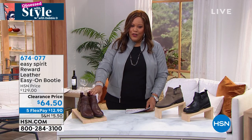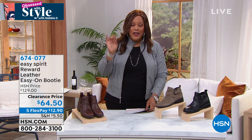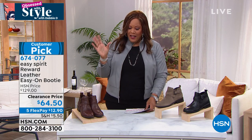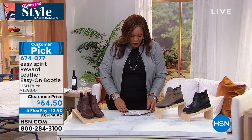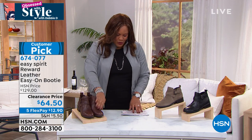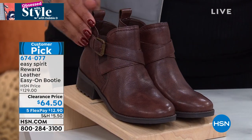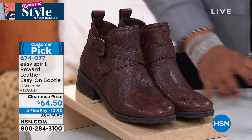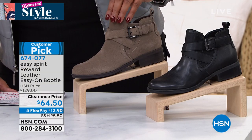This is by Easy Spirit — it's called the Reward Leather. $64.50 on clearance. It was $129 — we're almost 50% off. I wanted to show you these ankle booties because I think they're fabulous. This is your chocolate brown — I love the detail of the buckle, so sassy on the side. We also have it for you in black. We do have 140 left in taupe — that's going to be my most limited. For 50% off, beautiful neutral. We also have it in sleek black — sizes 6 through 12, medium and wide widths.